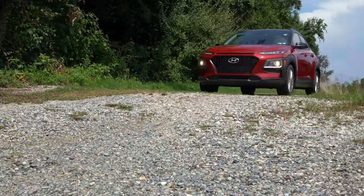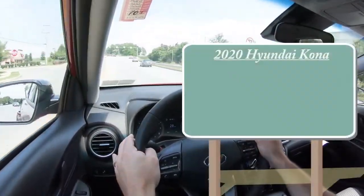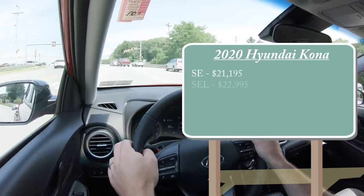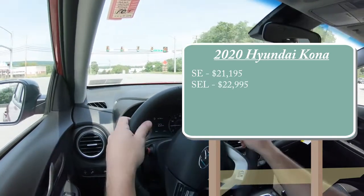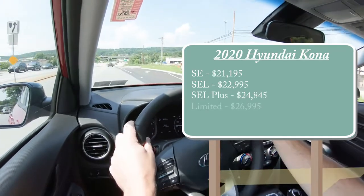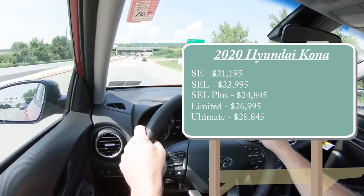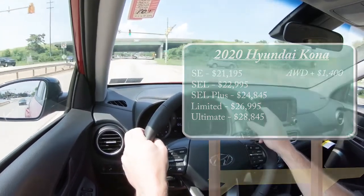Let's start with pricing. There are several trim levels for the 2020 Kona: the SE starting at $21,195; the SEL — which is the one we're in today — starting at $22,995; SEL Plus, a new trim level for 2020, starting at $24,845; Limited at $26,995; and Ultimate at $28,845. That's all for front-wheel drive — add $1,400 for all-wheel drive.